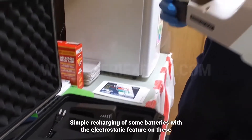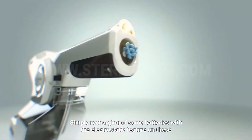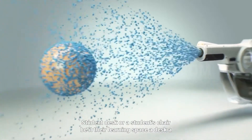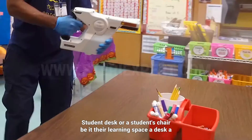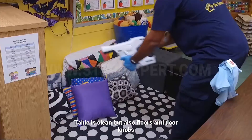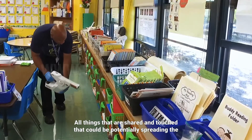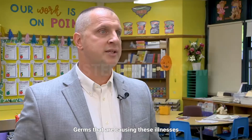With simple recharging of some batteries, each item — meaning a student desk or a student's chair — their learning space, a desk, a table, is clean. But also floors and doorknobs — all things that are shared and touched that could be potentially spreading the germs that are causing these illnesses.